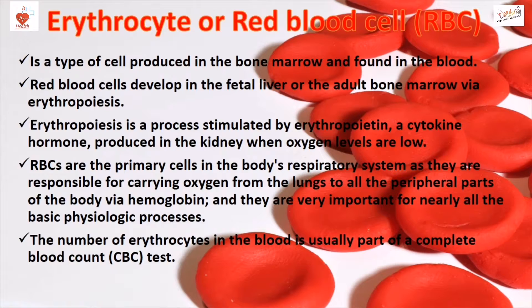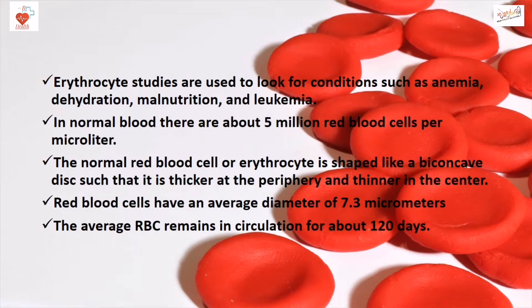The number of erythrocytes in the blood is usually part of a complete blood count test. Erythrocyte studies are used to look for conditions such as anemia, dehydration, malnutrition, and leukemia.